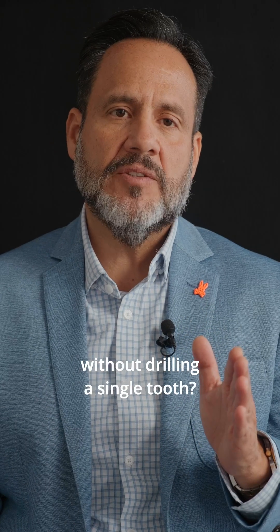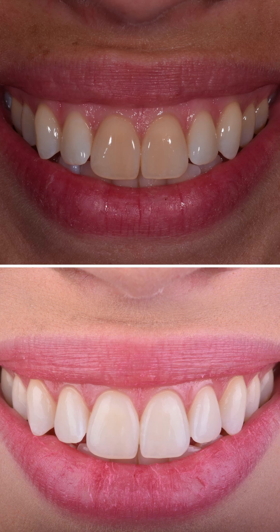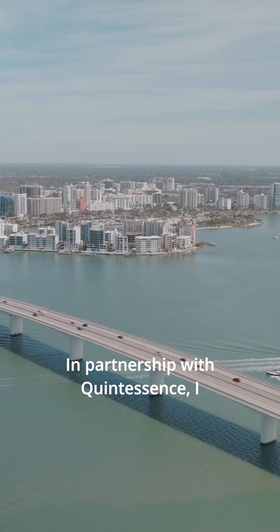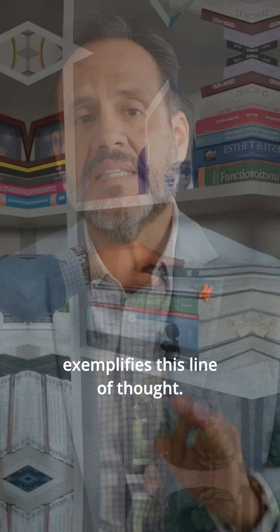What if you could transform smiles without drilling a single tooth? I know this may sound like magic, but it's not. It is the way I practice dentistry in my office in Sarasota, Florida. In partnership with Quintessence, I have written a textbook that exemplifies this line of thought.